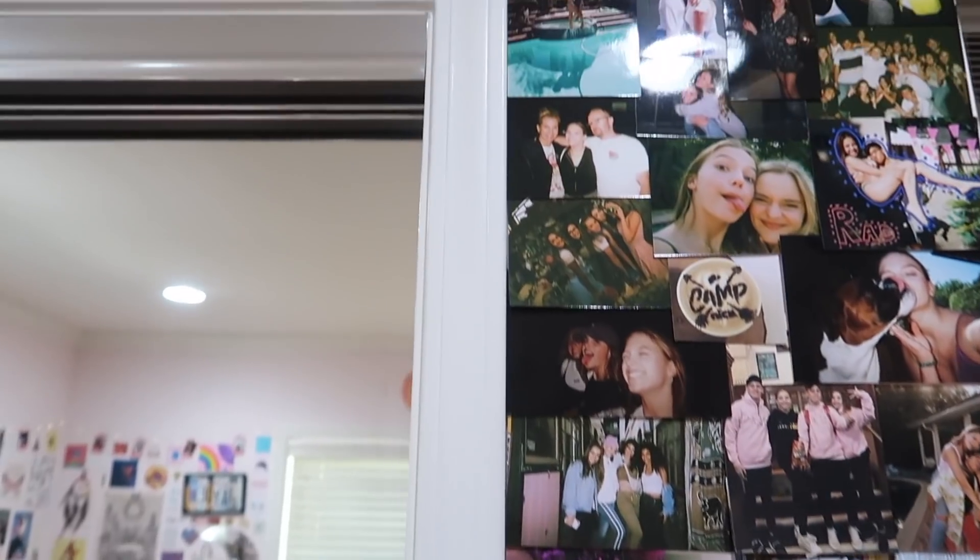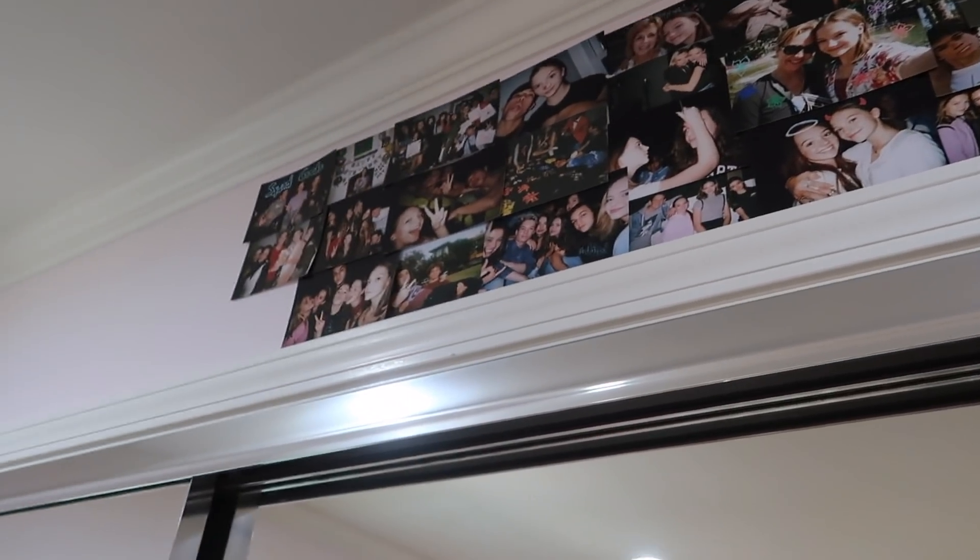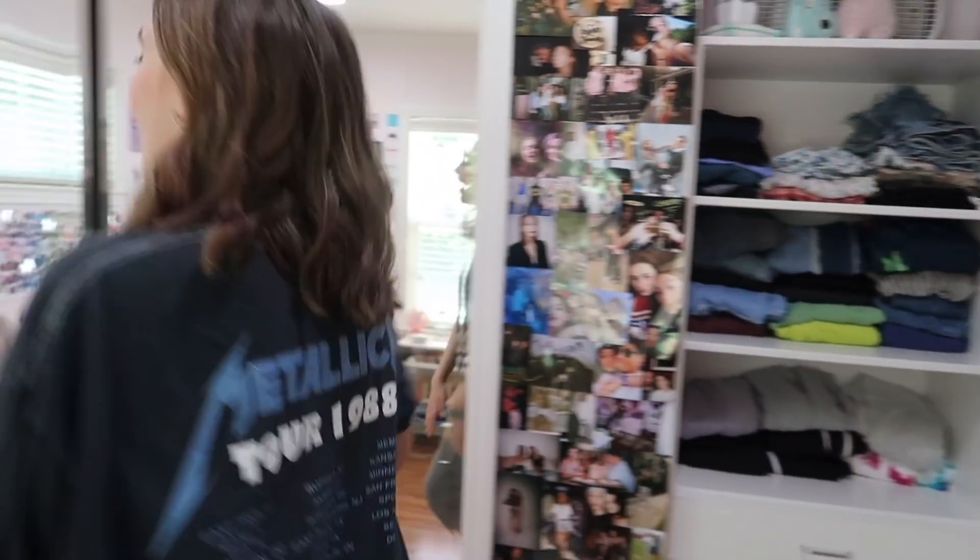Over here is my photo wall with just a bunch of film photos that I've added. And that is my whole room. I hope you enjoyed this room tour. I love changing up my room, so I might change it again in like a month and then we'll do another room tour. Make sure to like and subscribe. If my comments aren't disabled, comment 'flower' so I know you made it to the end of the video.